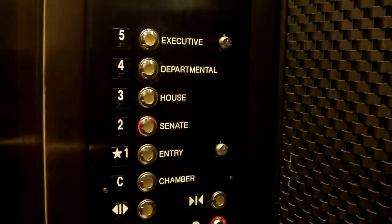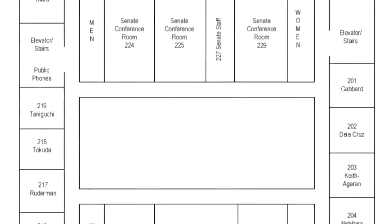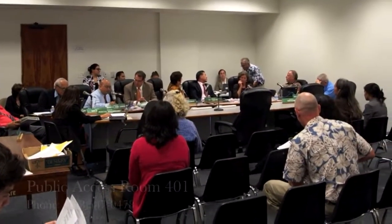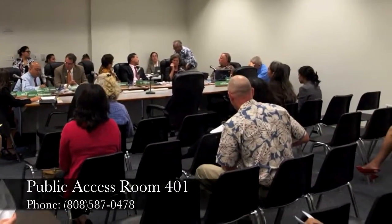The elevator labels for the second floor also say Senate. Here, you will find the majority of the Senate offices, as well as most of the Senate conference rooms. If you are coming for a Senate hearing, it will generally be in one of these rooms. If you're not sure where your meeting is, come check with us in the public access room.